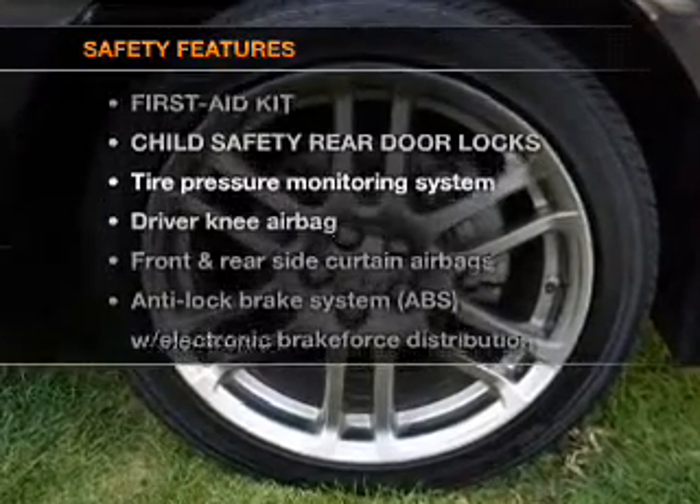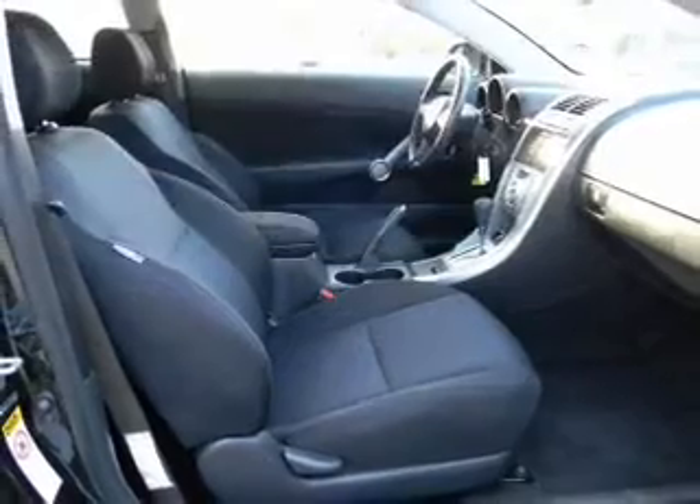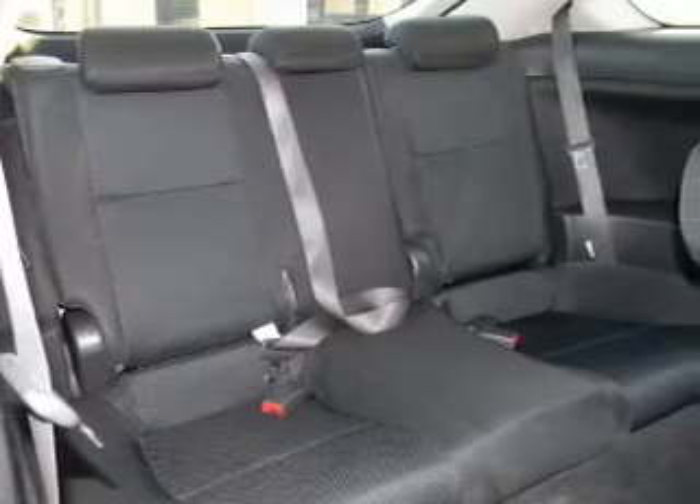If safety is a high priority, rest assured knowing that these top safety components are included: side air bag, low tire pressure warning. Our website offers more information on all of our vehicles. Call us today to start test driving.